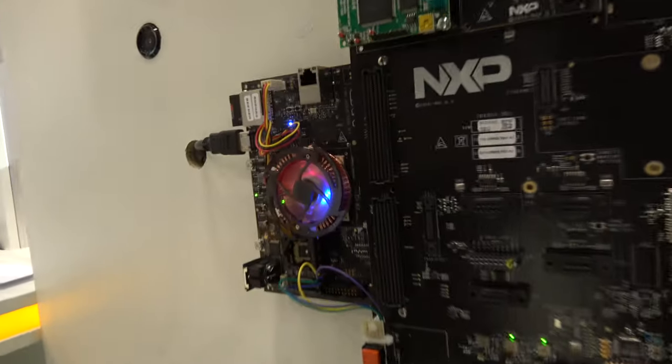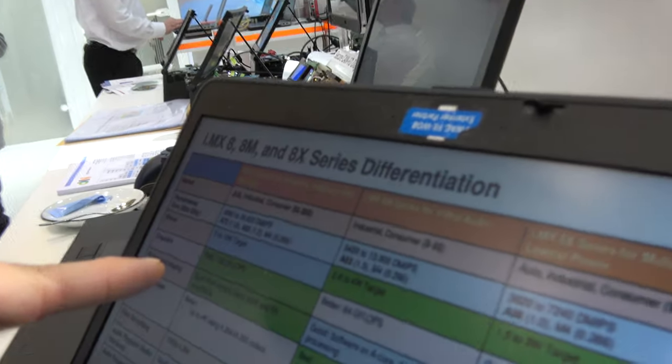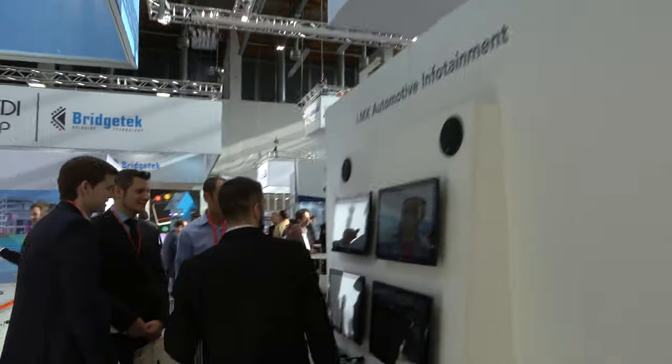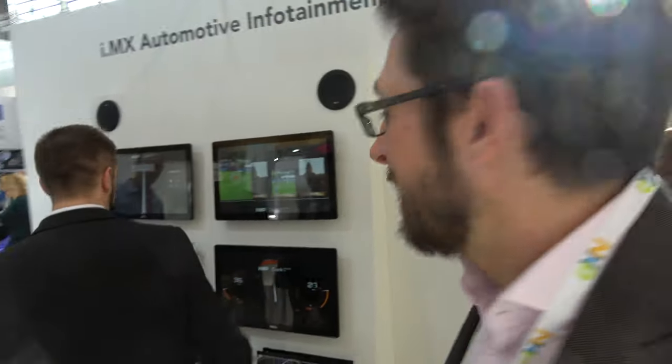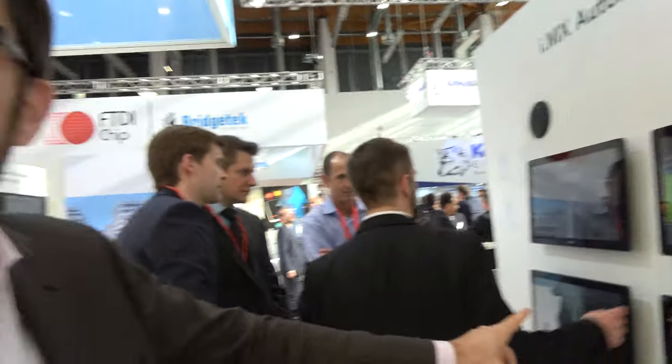We're looking at the 8 Quad Max — the biggest device. This is a 64-bit ARM with 4x Cortex-A53, 2x A72, plus GPU accelerators up to 128 gigaflops, a VPU, and H.265 decoding. One key thing we're showing here is we can have four 1080p displays running concurrently.